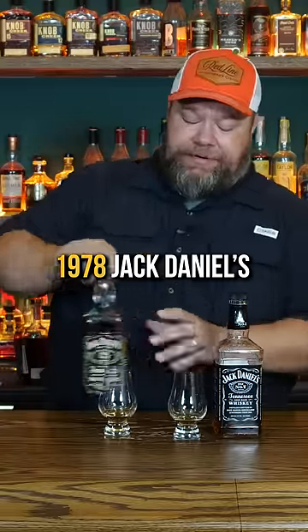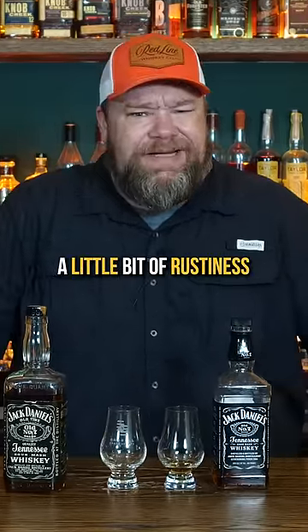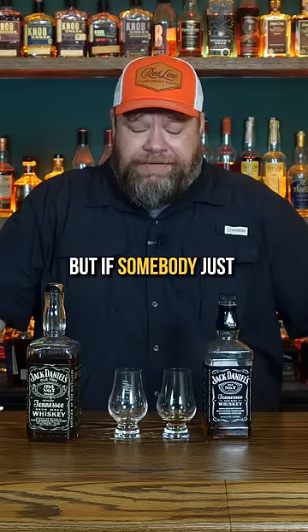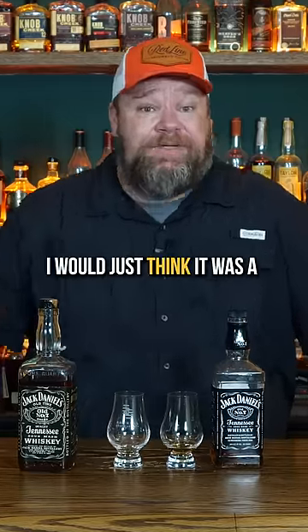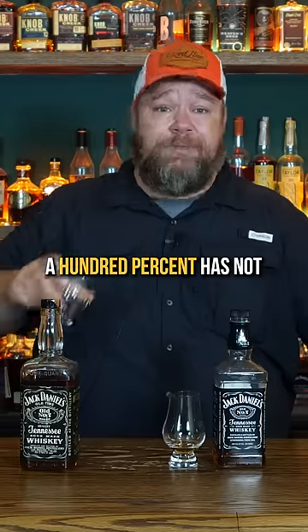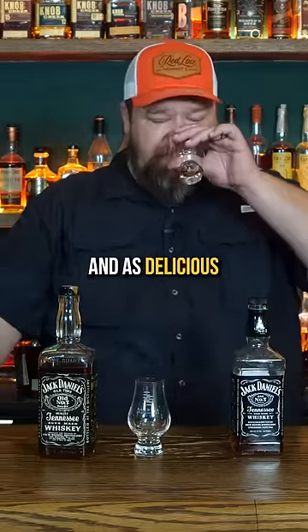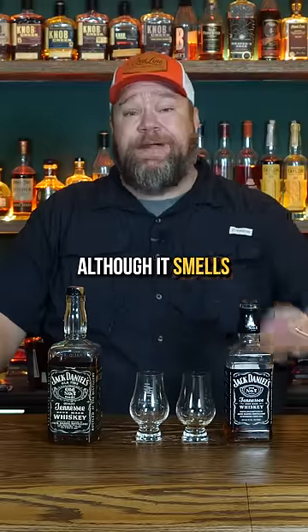1978 Jack Daniels. The flavors are kind of light and a little bit of rustiness from the oxidation, but if somebody just handed me that, I would just think it was a whiskey they had poured from something they just had. So this bottle 100% has not gone bad. It is not as crisp and as delicious as the Jack Daniels, although it smells a lot better.